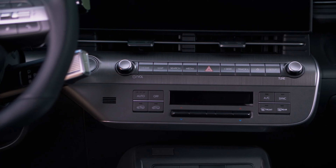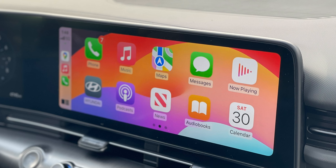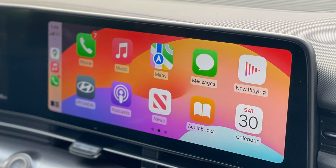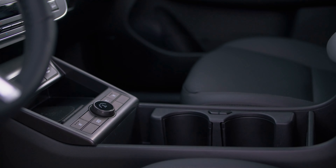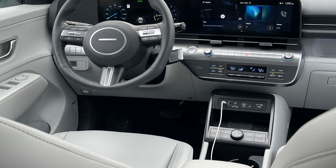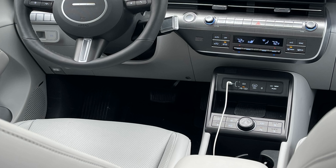Brushed metal accents surround the interior of the Limited to give it a more upscale vibe. The infotainment system integrates wirelessly with Apple CarPlay and Android Auto on lower trims and includes two front USB-C ports and two rear USB-C ports. Unfortunately, higher trim models like the Limited and N-Line that come with the navigation system lose the wireless connection.